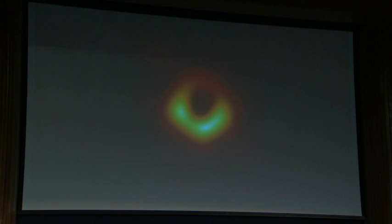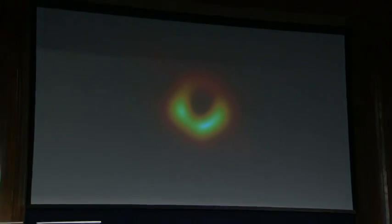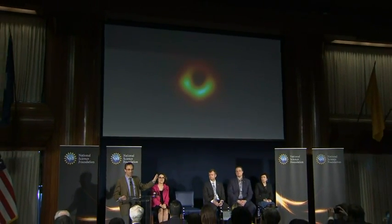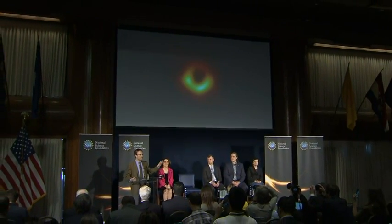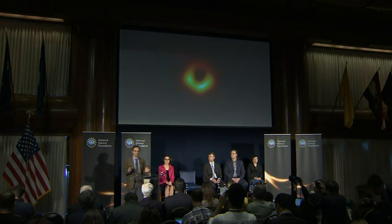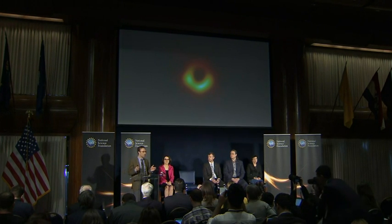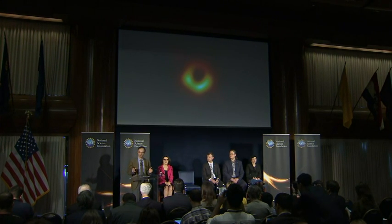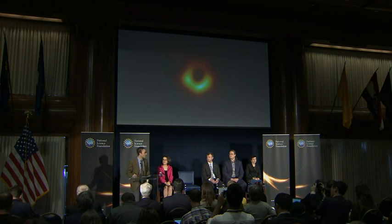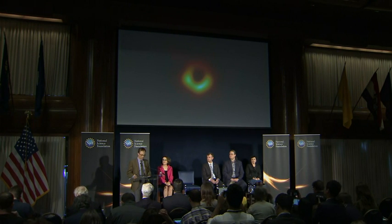This is a remarkable achievement. What you're seeing here is the last photon orbit. What you are seeing is evidence of an event horizon. By laying a ruler across this black hole, we now have visual evidence for a black hole. We now know that a black hole that weighs 6.5 billion times what our sun does exists in the center of M87. And this is the strongest evidence that we have to date for the existence of black holes.